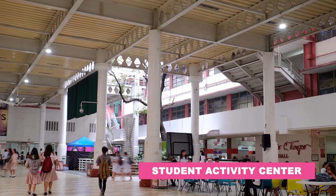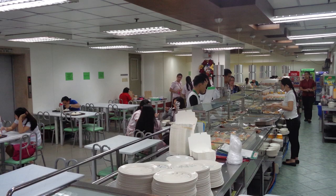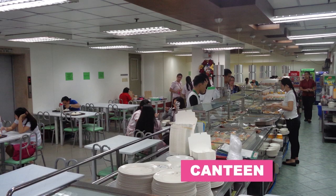The Student Activity Center is a multi-purpose venue that provides a conducive and spacious study area for students, as well as a training facility for the CEU Pep Squad and the CEU Folk Dance Group. And of course, this tour would not be complete without our canteen.